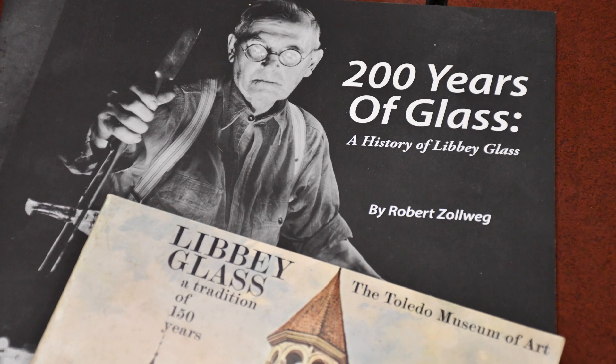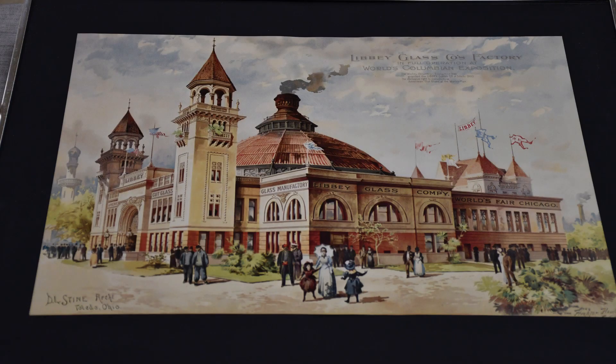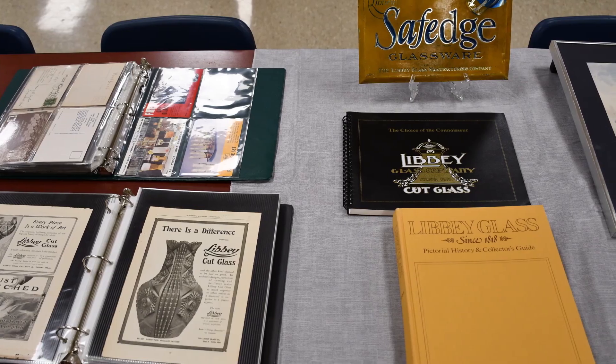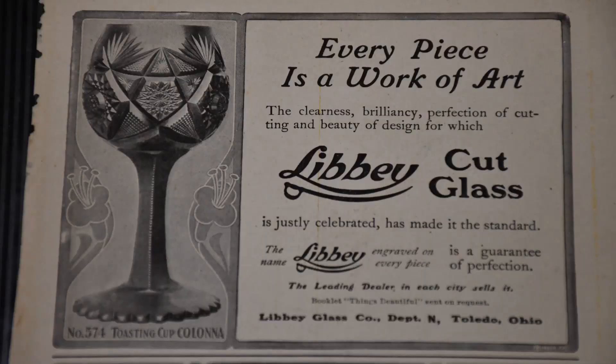I'm Robert Zollweg, president of the Libbey House Foundation. We love everything Libbey, and we knew there might be some Libbey glass memorabilia here — that's what I was looking for. They've got some very interesting pieces from the original Libbey factory, some catalogs, some advertisement materials, and some actual glass pieces.